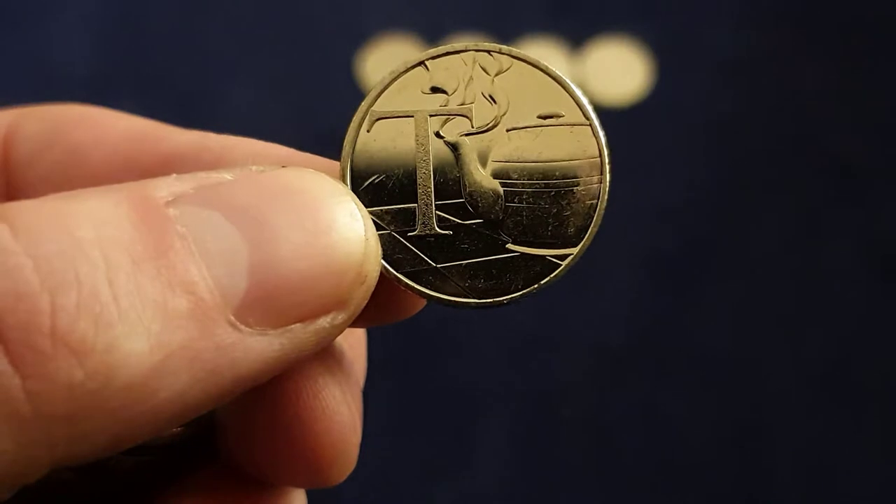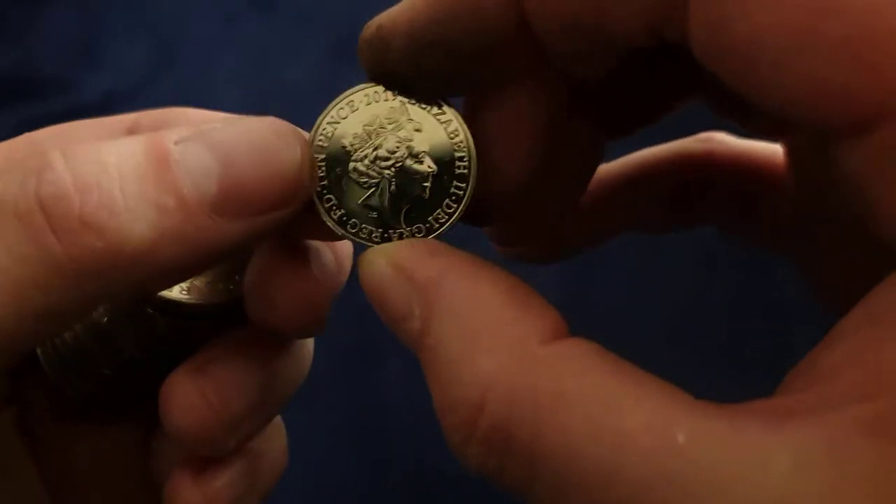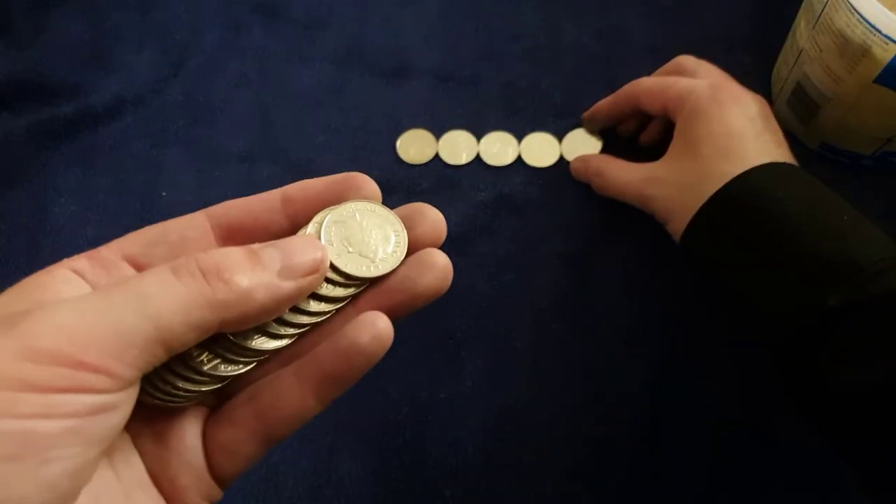Tea for Teapot — could do with a cuppa right now actually. And 2019. There we go.